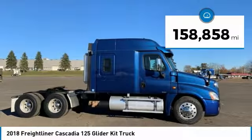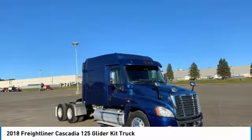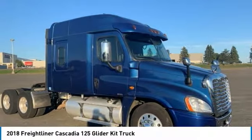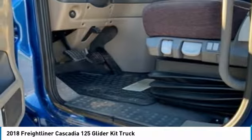This dependable semi-tractor is powered by a strong Detroit Series 60 diesel engine that is mated with a 13-speed manual transmission that offers an impressive 500 horsepower. This 2018 Freightliner Cascadia 125 Semi-Tractor comes with great options and features that are perfect for any hard-working individual.